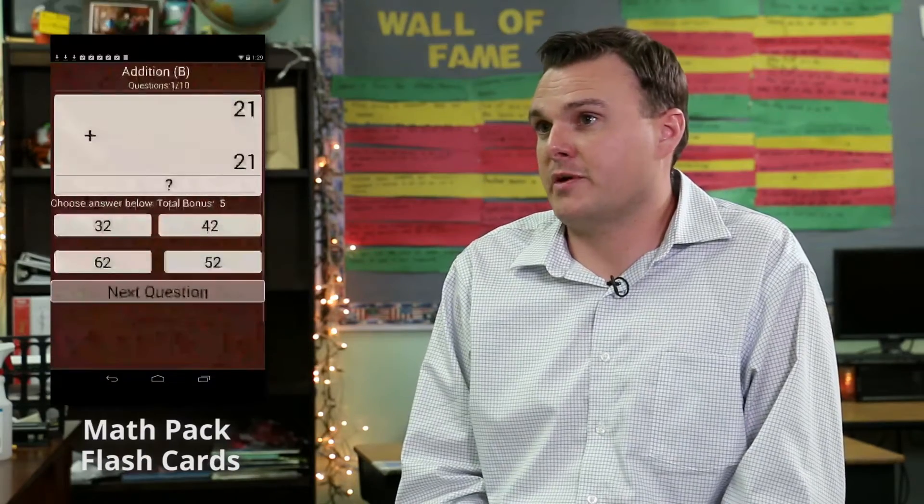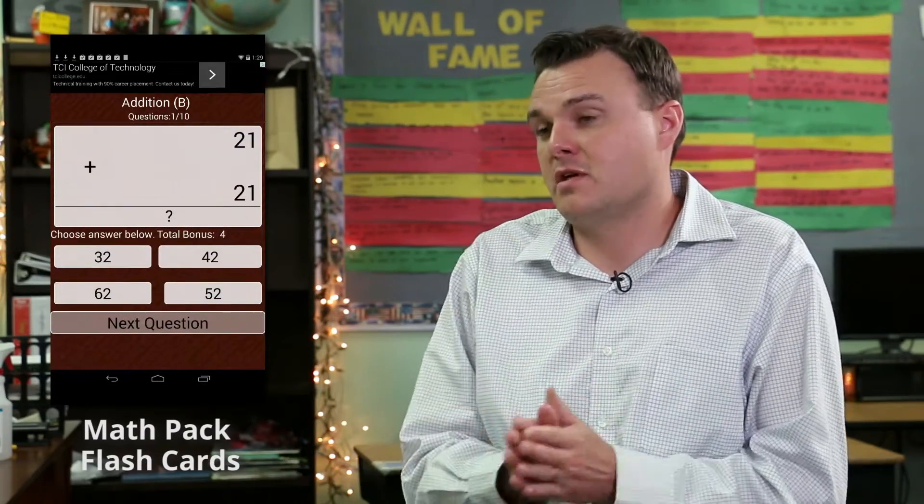The other one I used is Math Pack, which is actually a great program because it allows different students to challenge themselves by going either to a higher level or trying at the level that I assign them to.